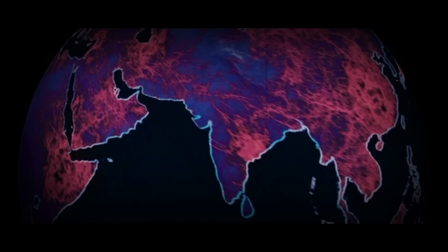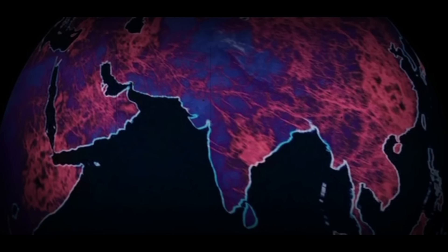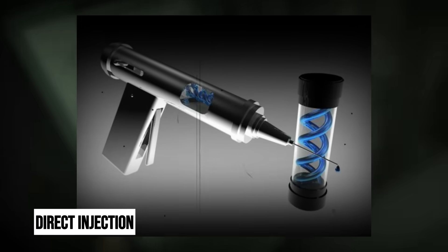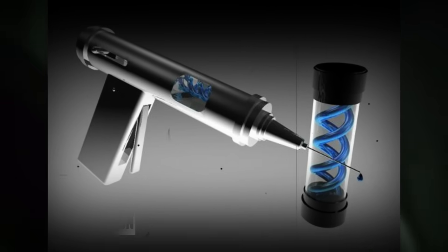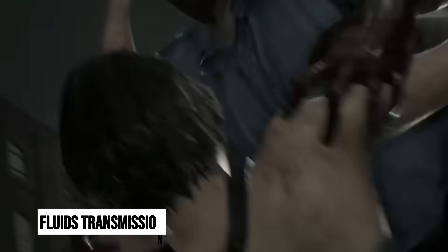There are also multiple infection pathways that explain the rapid spread of the T-Virus. First, direct injection was the official procedure used by Umbrella to create BOWs under controlled conditions. Second, fluid transmission through bites, scratches, or exposure to infected blood or saliva introduces the virus into the bloodstream. Additionally, contaminated water was responsible for exposing a large portion of Raccoon City when infected samples were dumped into the public water supply.